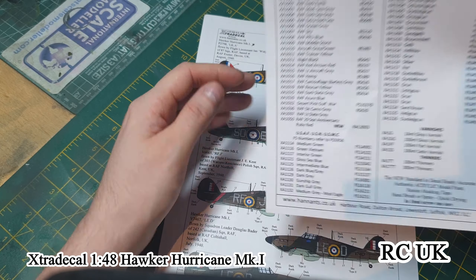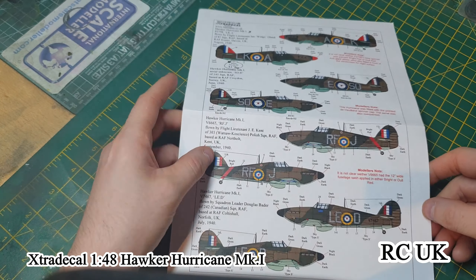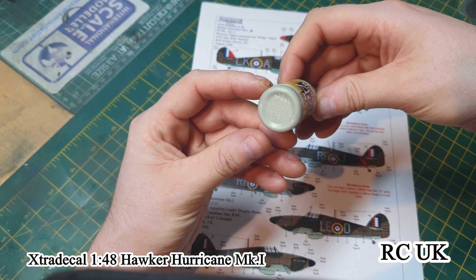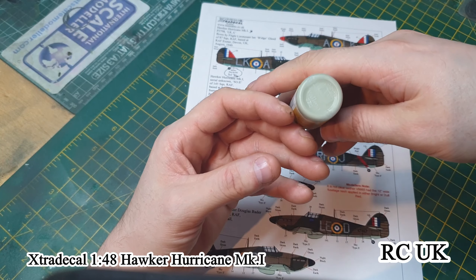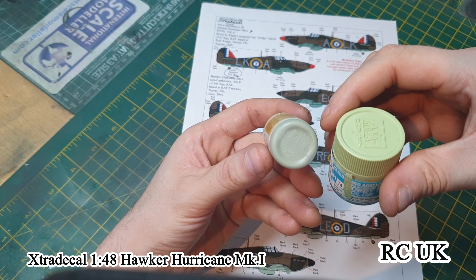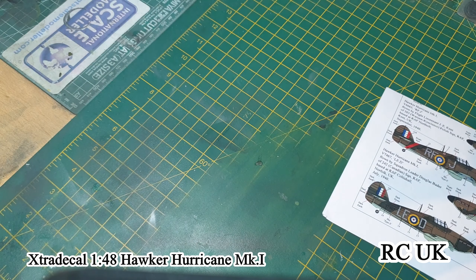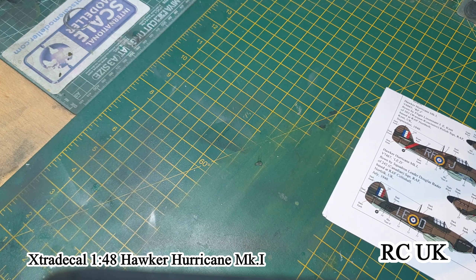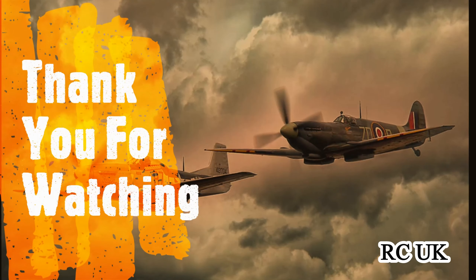If you wish to do the other colors, the underside is Sky Type S. I have it here — it's more of a brownie beige-green color, slightly different shade from the Sky Gray. Anyway, there you go guys, there's the decals — done by Extra Decals.